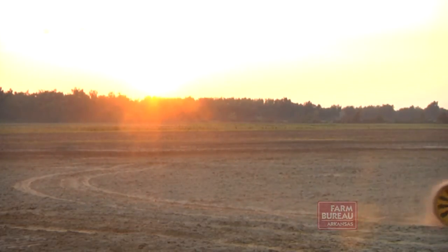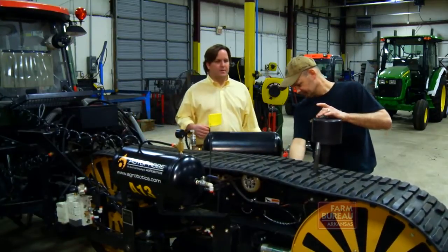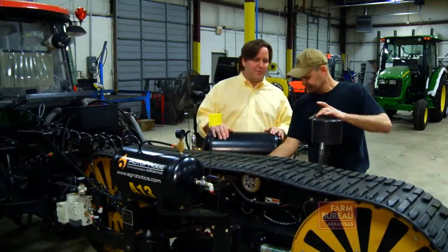A North Little Rock firm is changing that. Jeff Burton is president of AgRobotics, a company founded in 2006 to manufacture and market the AutoProbe, an automated soil sample collection machine.